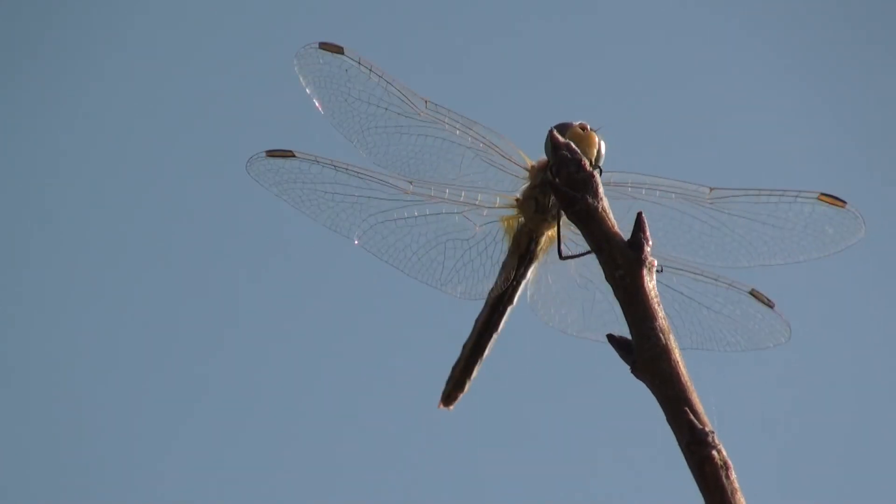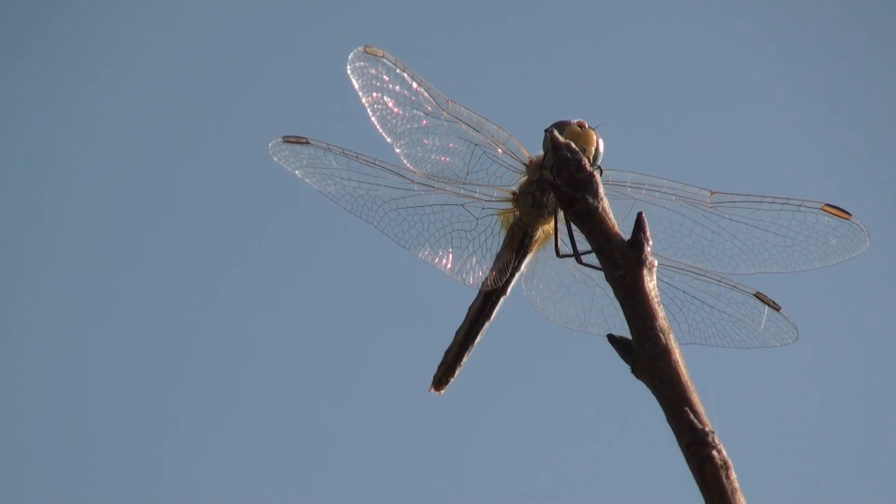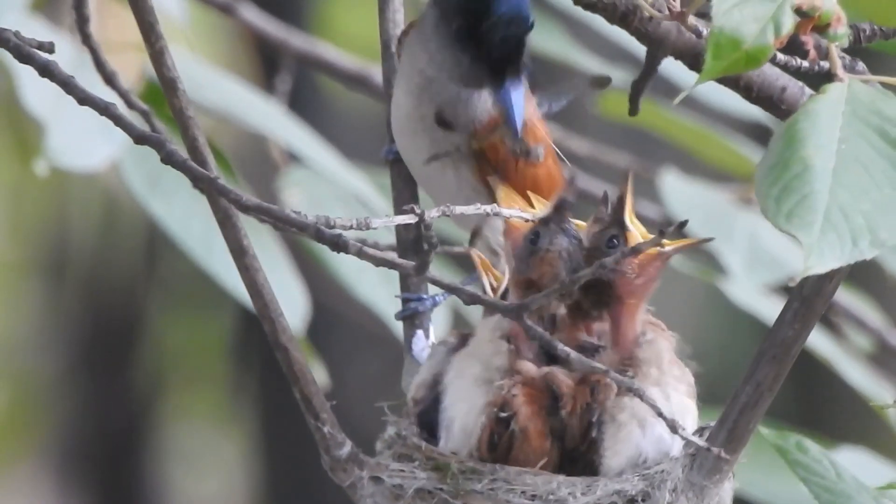Paradise Flycatcher nests are made near streams, as these attract dragonflies — a protein-rich food for the young.